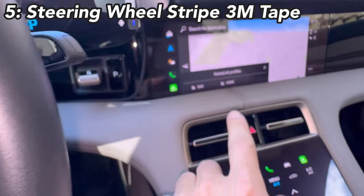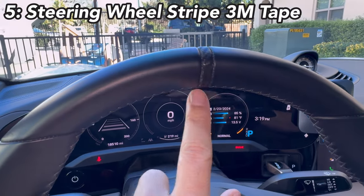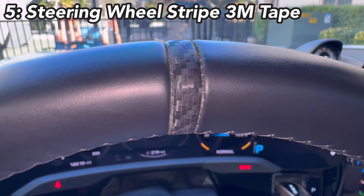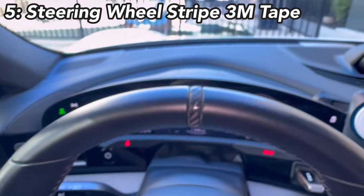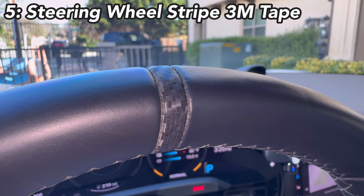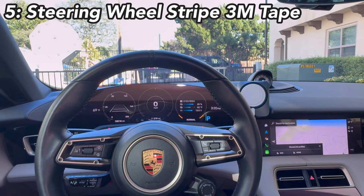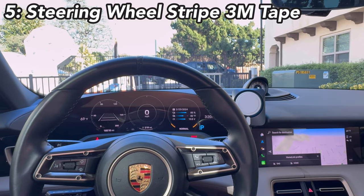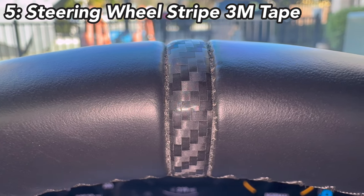The next accessory is the steering wheel indicator. You can get whatever color you want — match the Nappa leather color, go space gray, or whatever you prefer. I did the carbon fiber look to match my spoiler. It's just a 3M tape wrap that goes on like it's from the factory. I used to have a red one as you can see in my old video, but I switched to carbon fiber — it's more subtle and looks very beautiful inside.